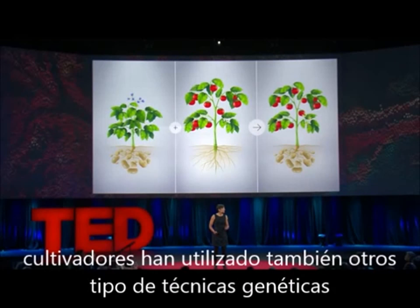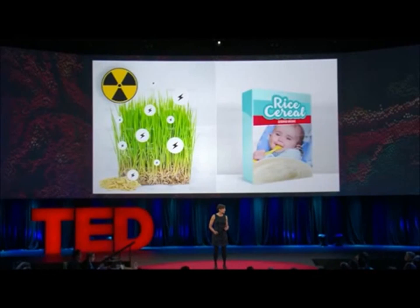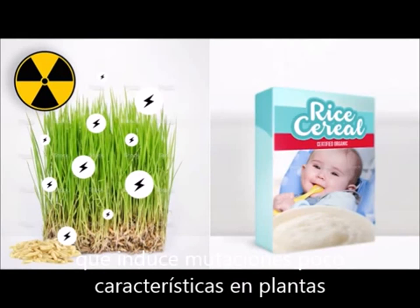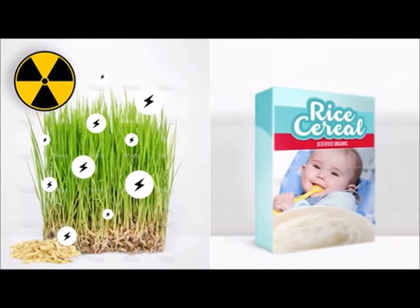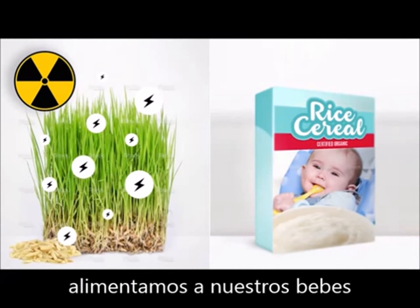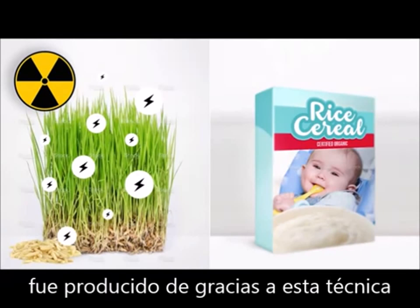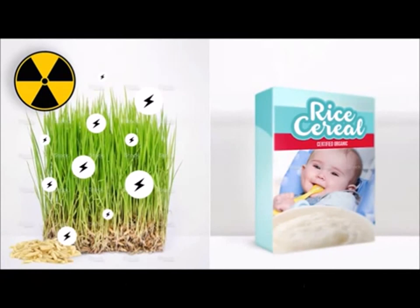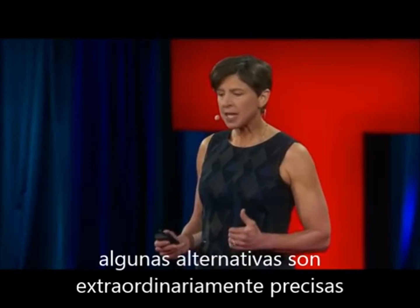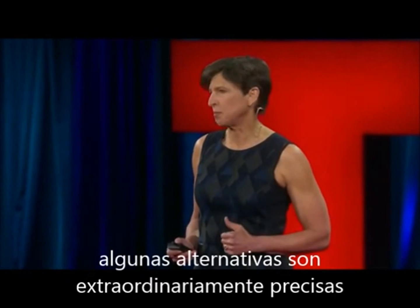Breeders have also used other types of genetic techniques, such as random mutagenesis, which induces uncharacterized mutations into the plants. The rice in the cereal that many of us fed our babies was developed using this approach. Today, breeders have even more options to choose from, and some of them are extraordinarily precise.